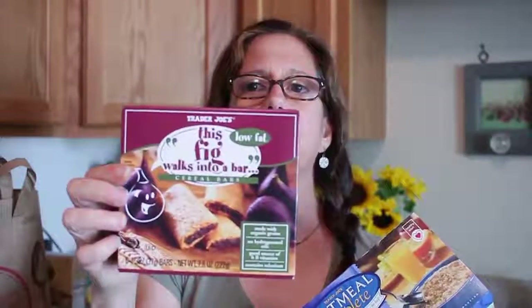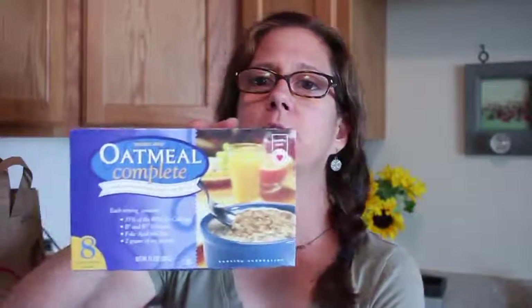Like the mango bars, I also got fig bars — they're really good. Then I got this oatmeal — it's oatmeal complete with B vitamins, folic acid, and flax, original flavor. I thought I'd try it because I love oatmeal. I kind of have to go fast because my camera battery is dying.